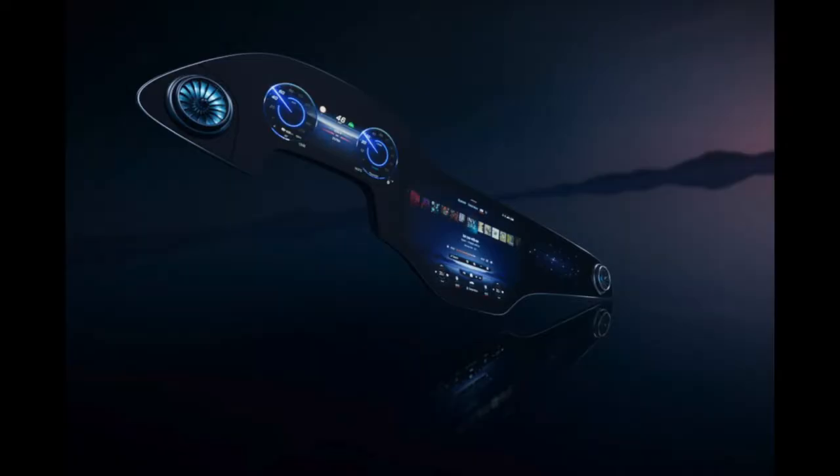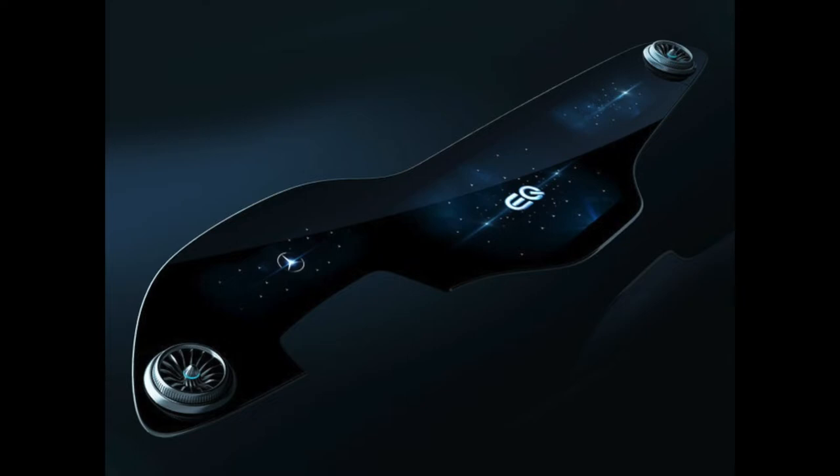As for our luxury cars this episode, we have the Mercedes MBUX Hyperscreen — I call it the M-Bucks screen, kind of like Starbucks but M-Bucks. It will be featured in the new EQS electric car. MBUX stands for Mercedes-Benz User Experience, except experience starts with an E, not an X. It stretches from pillar to pillar — from your steering wheel to your passenger door. It is 42.3 inches wide, which is over three feet long.